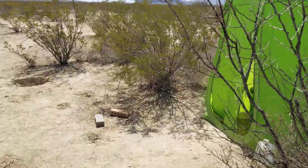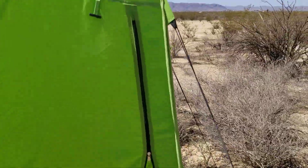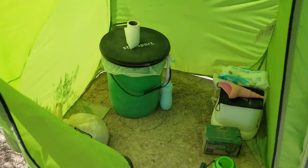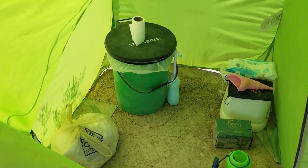Most of the time I have to put it down with bricks because the wind will just blow it all over the place. I have this bucket here with a compostable trash bag and I put dirt in it.